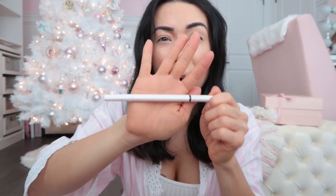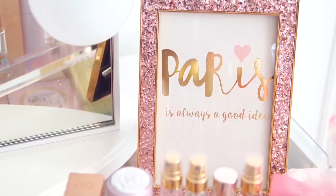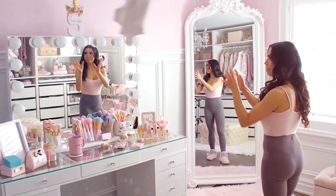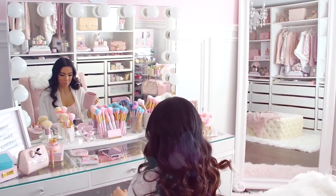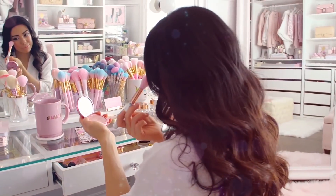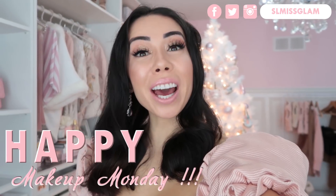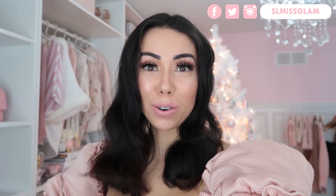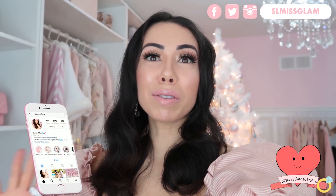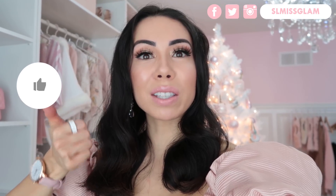Hey guys, welcome back to my channel! Happy Makeup Monday. I'm here today with a very special video — today is our two-year wedding anniversary, so I thought it would be fun to get ready with you guys for our dinner. I love the way this entire look turned out. You can see a little bit of my top right now but I'm not going to reveal it until the end of the video. If you want to see more videos like this, definitely give this a thumbs up.